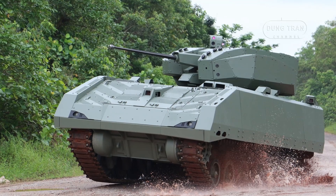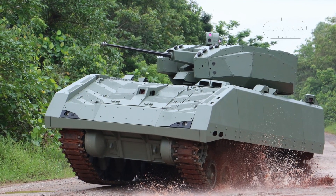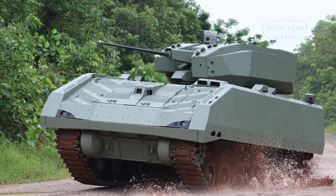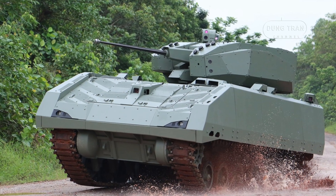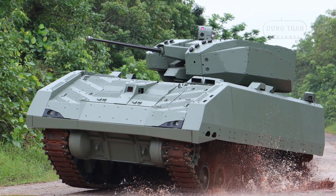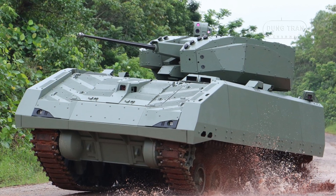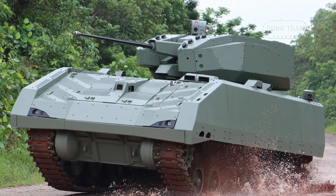The Hunter's innovative design makes it an attractive option for countries seeking to modernize their armored fleets. Its export variant, featuring heavier armament, broadens its appeal to nations requiring versatile firepower in addition to troop transport capabilities.